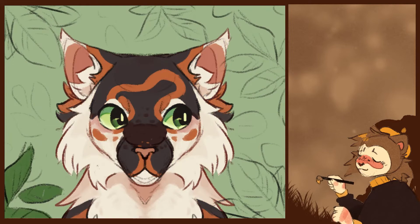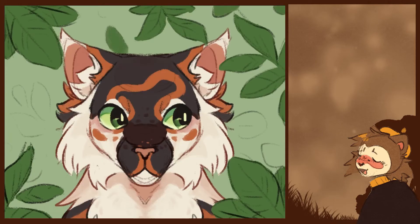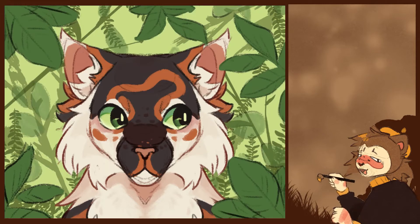I had fun shading, but I had such a hard time trying to make a green background work. I was really happy with the shading and I did not want to change it, so I made the background an autumn color.